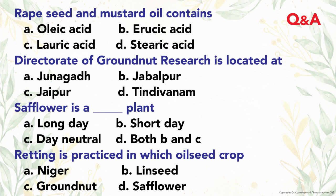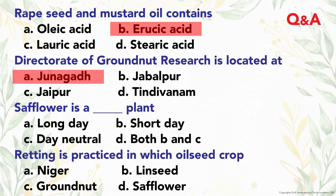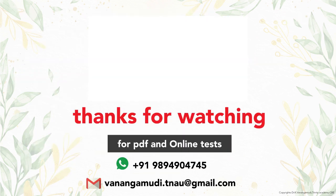In the final Q&A: rapeseed and mustard oil contain erucic acid. The Directorate of Groundnut Research is located at Junagadh. Safflower is a day-neutral plant. Ratoon farming is practiced in the oilseed crop Niger. Thanks friends.